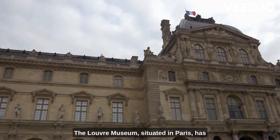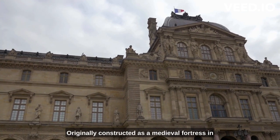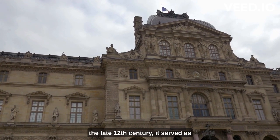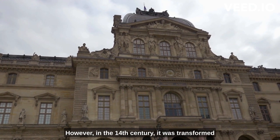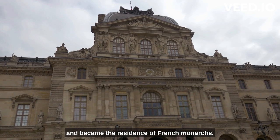The Louvre Museum, situated in Paris, has a fascinating history that spans centuries. Originally constructed as a medieval fortress in the late 12th century, it served as a stronghold to protect the city. However, in the 14th century, it was transformed into a royal palace by King Charles V and became the residence of French monarchs.